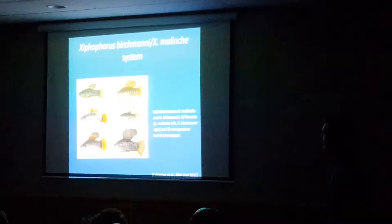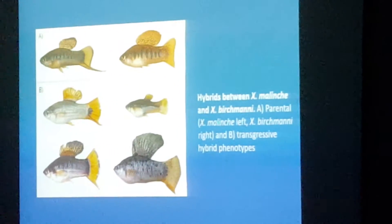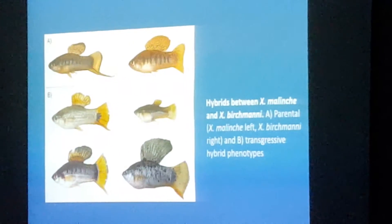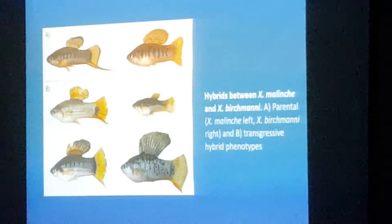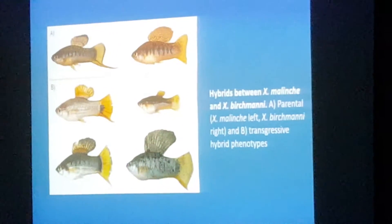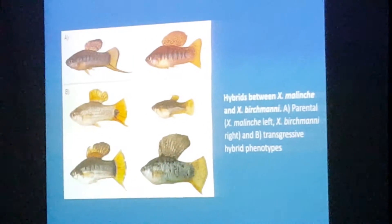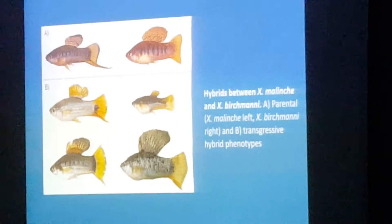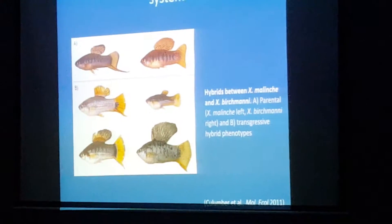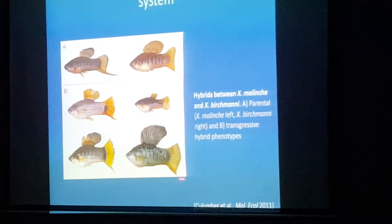You can see these hybrids that have different combinations of traits — a little bit of one species, this being the linge, this being bircheni, and these being the hybrids. You have a fish that looks like bircheni but has a small dorsal fin and a little bit of a sword, which bircheni doesn't have, or one that's almost all bircheni but still has a little bit of a sword.